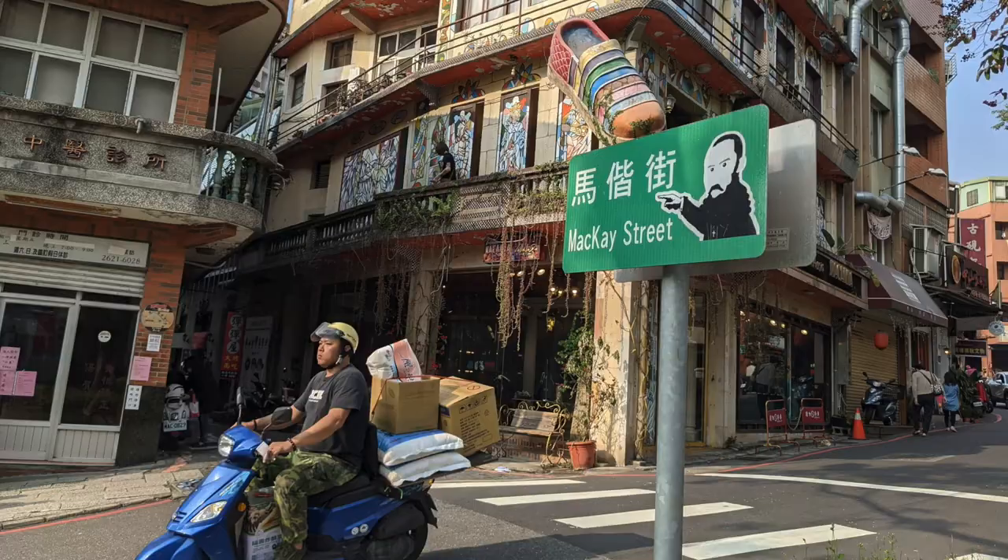I couldn't help but notice that McKay is remembered in a very positive way here, which is not always true of Western influencers. In fact, about a month ago, I met a 90-year-old man who remembered getting his teeth pulled the Western way, and he was so relieved that he didn't have to get his teeth pulled the traditional way like the older people in his family. But Western influence is not always perceived as such a great thing. What makes McKay so special here? Even the colonists aren't really perceived as being very negative here in Taiwan either.